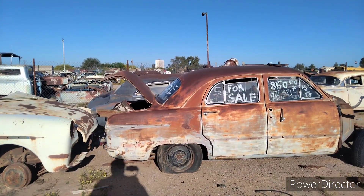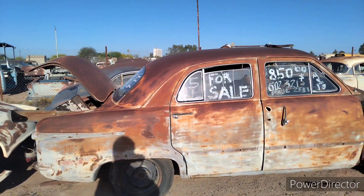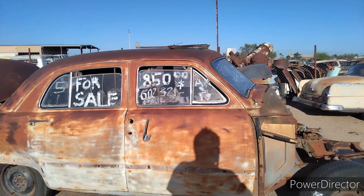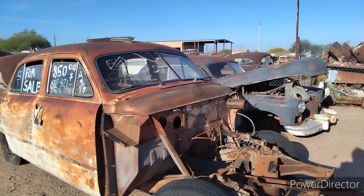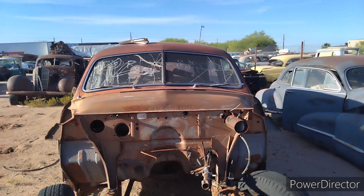Another shoe box they have for sale. Looks like they're only asking $850 for this one. Missing a little bit, but it's still a shoe box. 51 Ford.